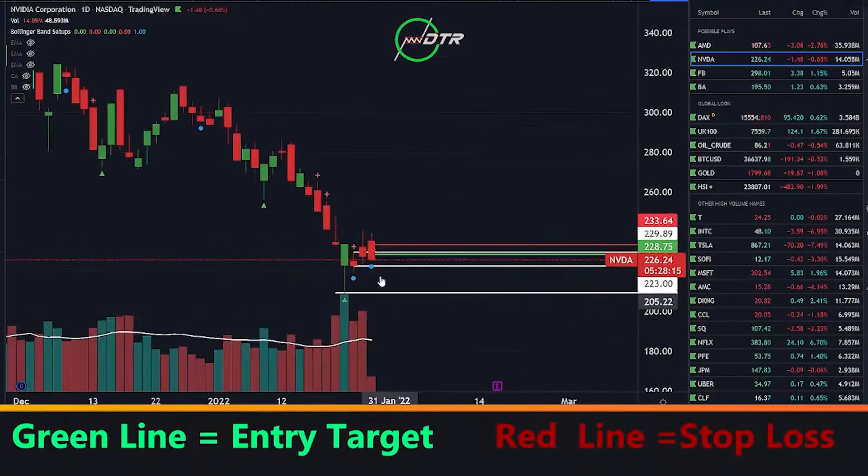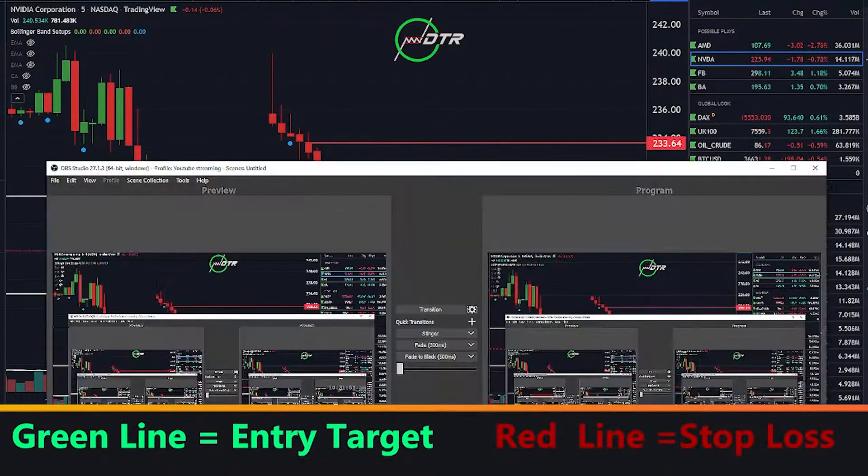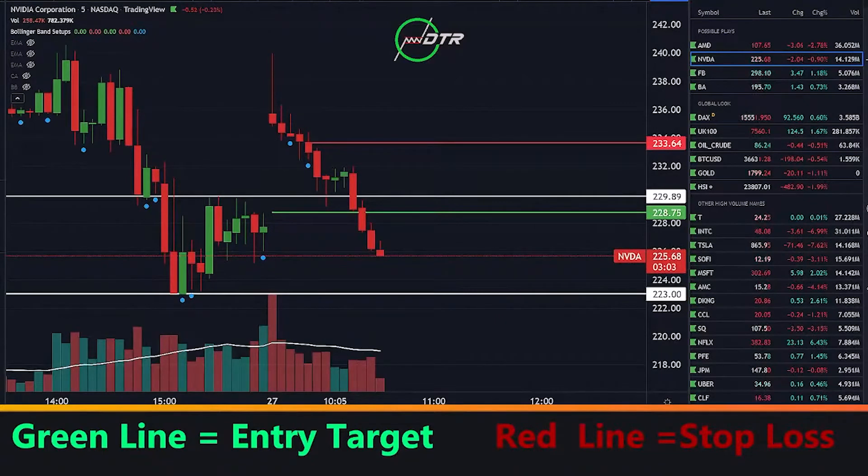We don't have that much bullish support, so this could get really nasty on NVIDIA if it wants to give us follow-through. We're not going to get too greedy — that's not our style, that's not how we make our bread and butter. We're creeping up towards 50% now, which is great. Love seeing everyone locking in wins — thriving while the market is not. Let's keep applying the DTR advantage. Congratulations to everyone who caught this — now creeping up towards that 50% win.